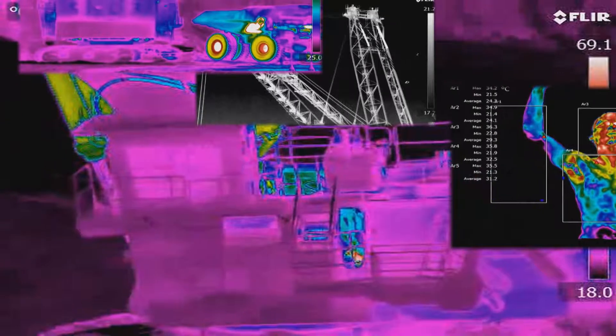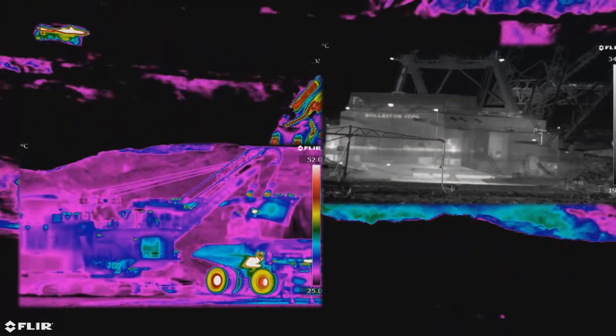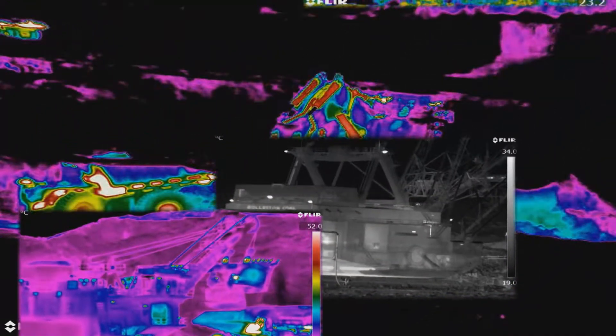Our innovative approach to condition monitoring has us leading the country in the inspection and monitoring of heavy mobile equipment and fixed plant in the mining and quarrying industries.